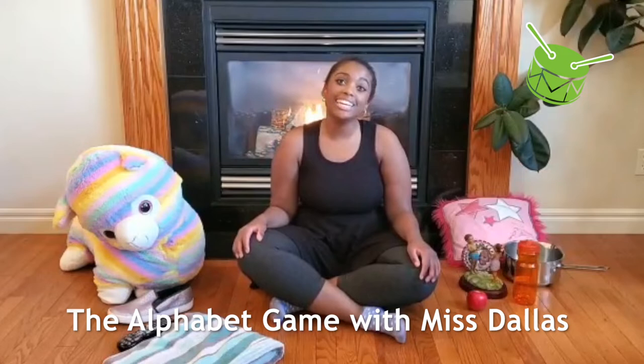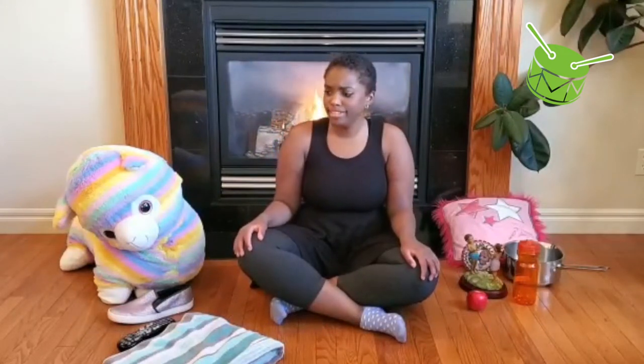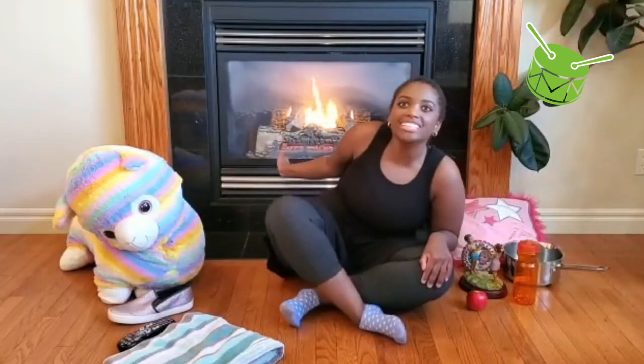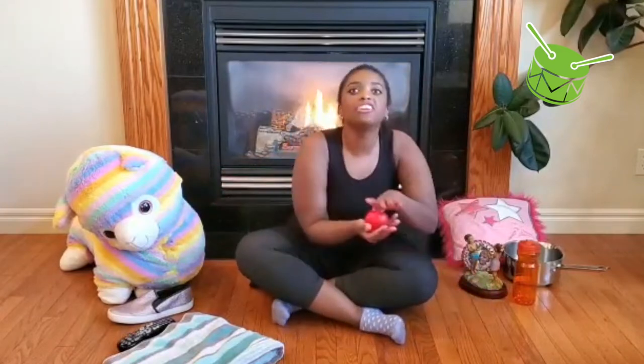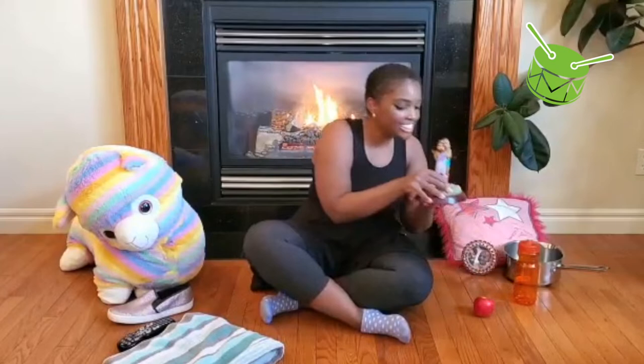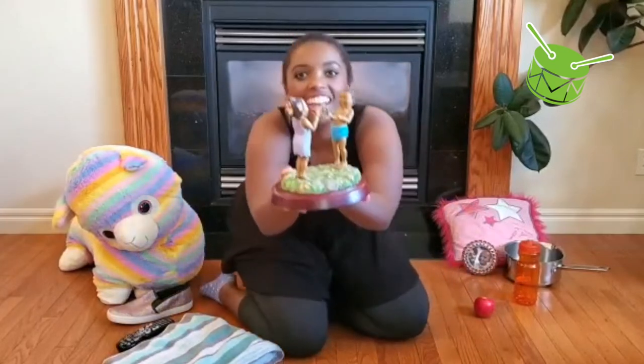A, B, C, D, E, F, G, F. Do you think you can find anything that starts with an F in your house? I have a fireplace. Maybe you could find some food. I even have this little statue with a little froggy on it.